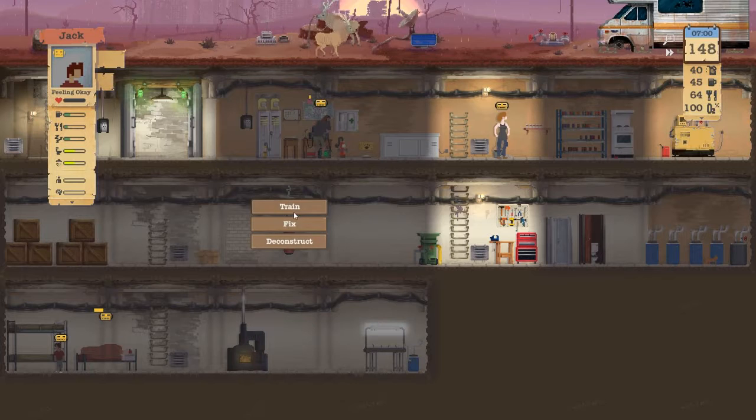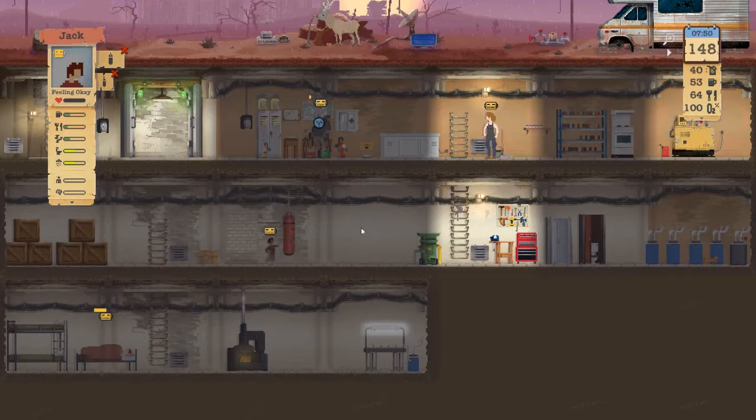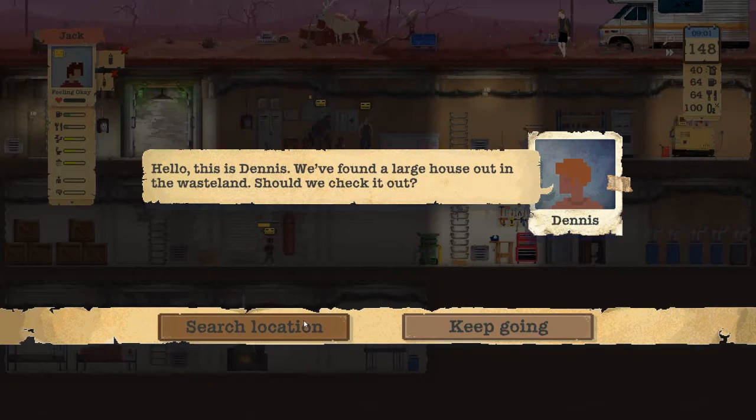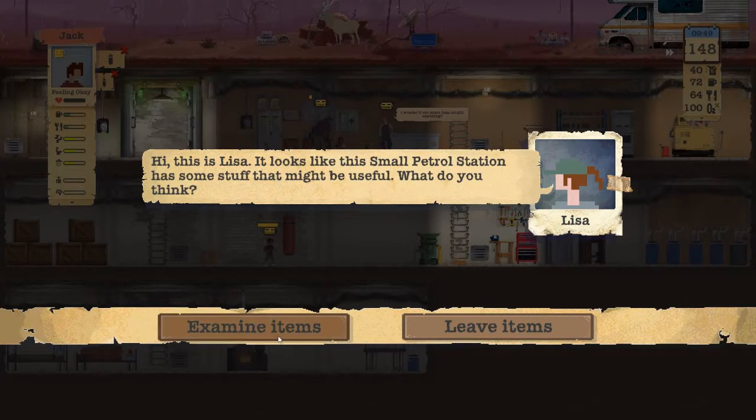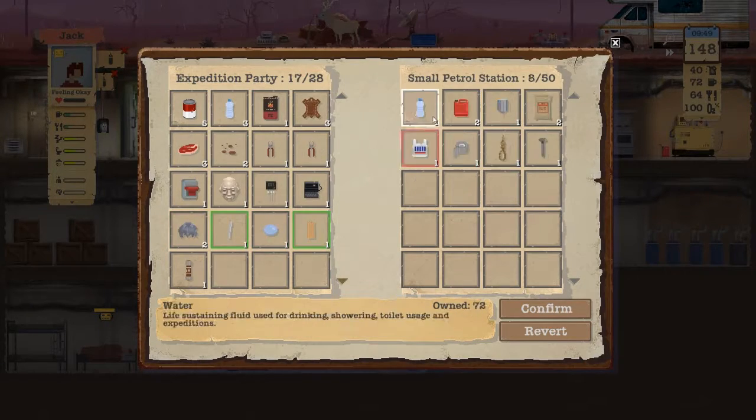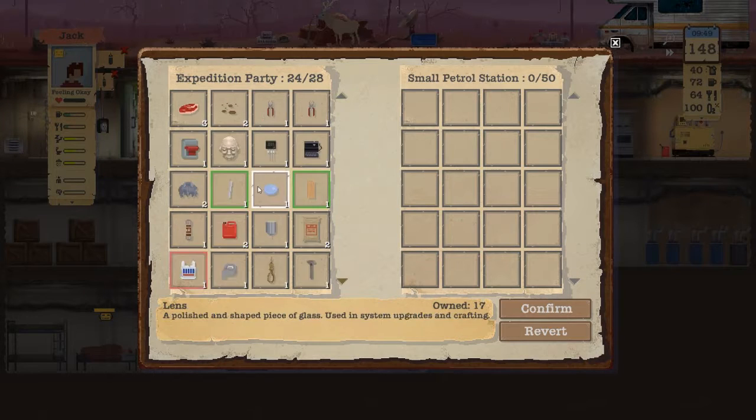Jack's chilling — Jack, you should just start training on this thing. Brian, you trading? Nah, Brian ain't trading. Small petrol station — grab everything that we can for now.